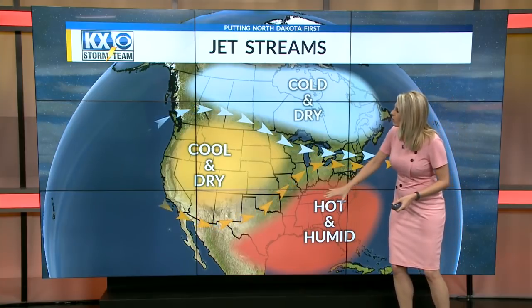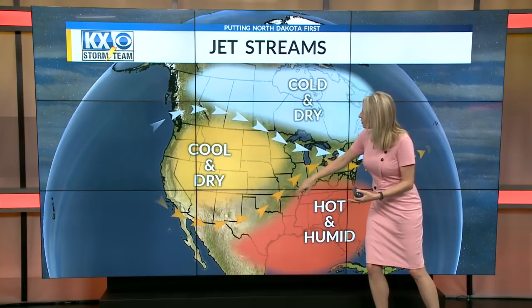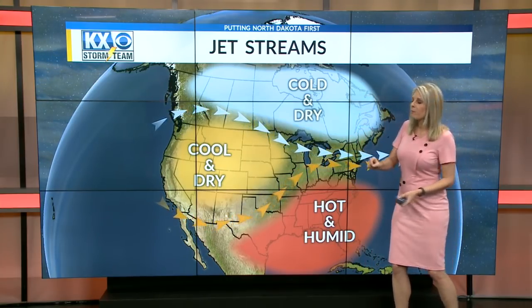We've got the cool, dry air in the west, the really hot and humid air in the southeast and most of the south, and the cold, dry air above the polar front. All these air masses collide, and where they do, that's where we typically will see the severe weather, especially in the Plains states. Another area that we'll see severe weather is where these streams kind of meet together, and that's off towards the northeast today.